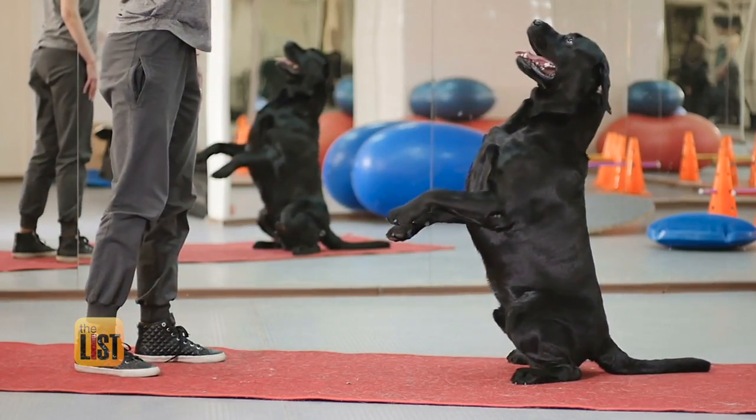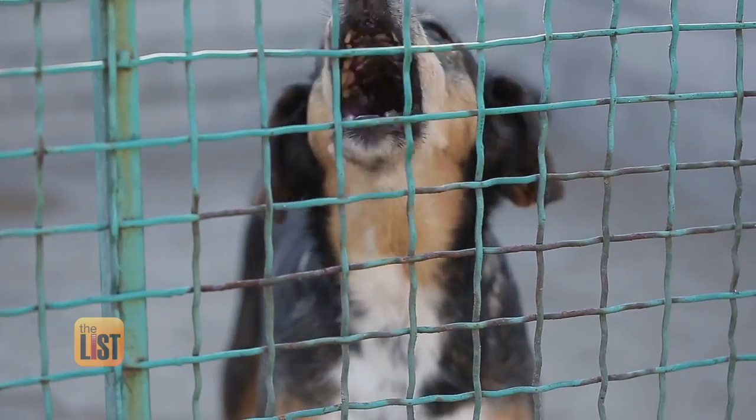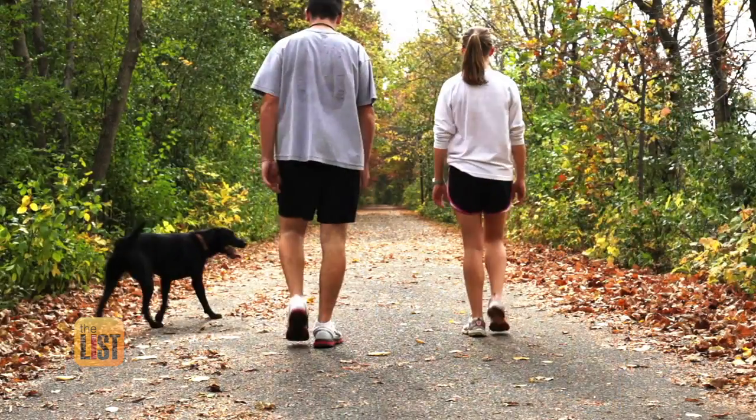In the end, Michael says you have to remember that your life is their life, and you need to make sure that you're ready for that responsibility and commitment for 10 to 15 years. Barking up the right tree with pet adoption tips on the to-do list.